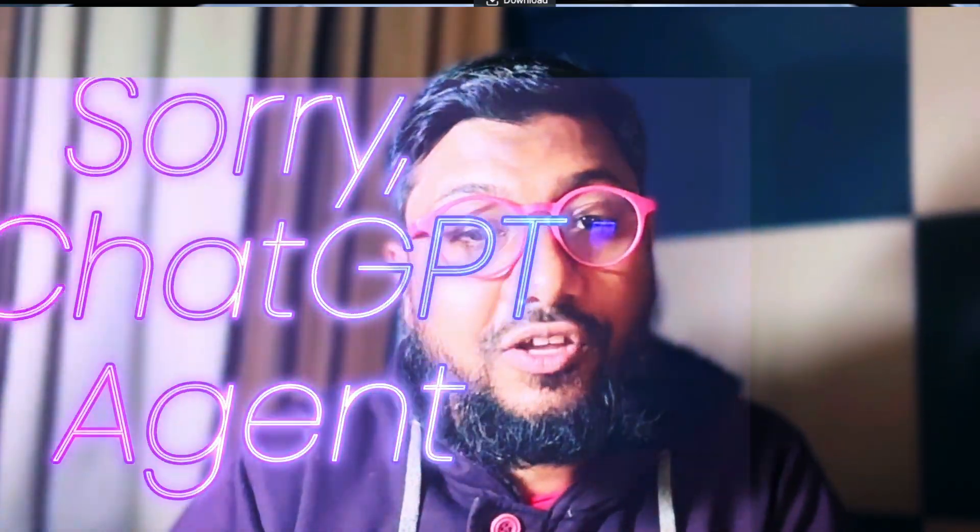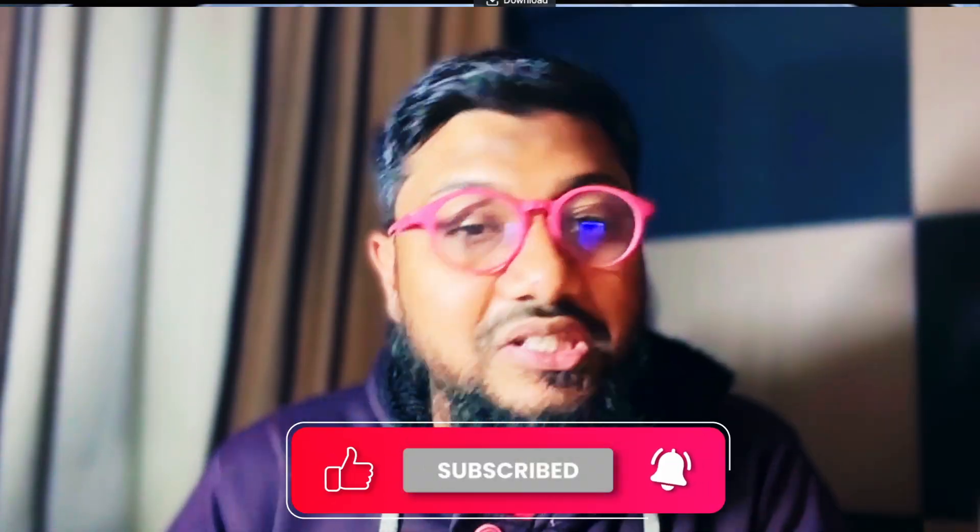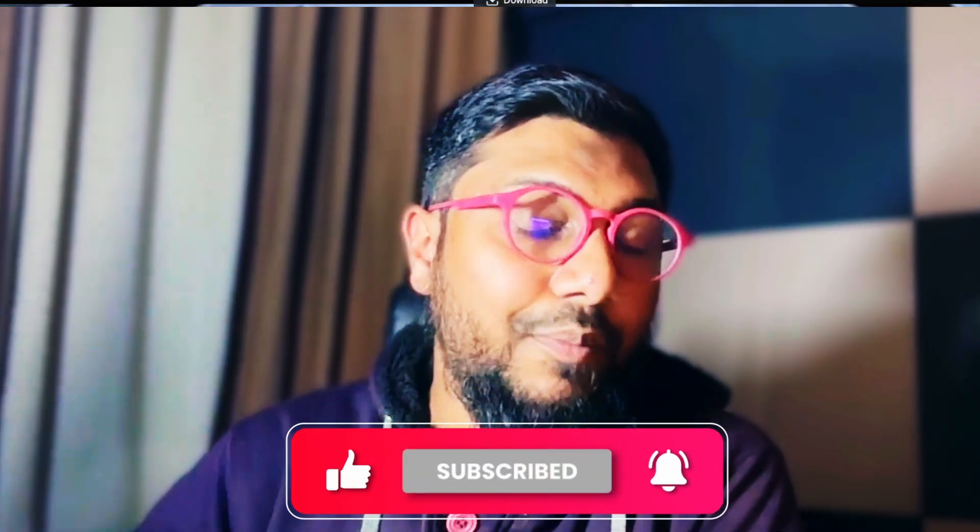I've got one more video coming up with ChatGPT failures and some interesting things ChatGPT agent can do — subscribe to the channel to see that. Let me know in the comment section what you feel about it. See you in another video — happy prompting!